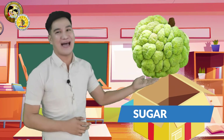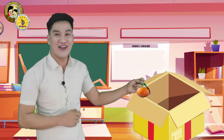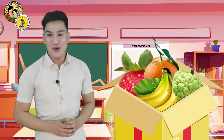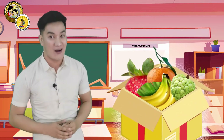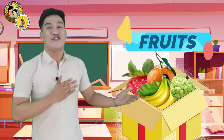There is also a sugar apple. And lastly, my favorite, an orange. Do you know what they have in common? You're correct. They are fruits.